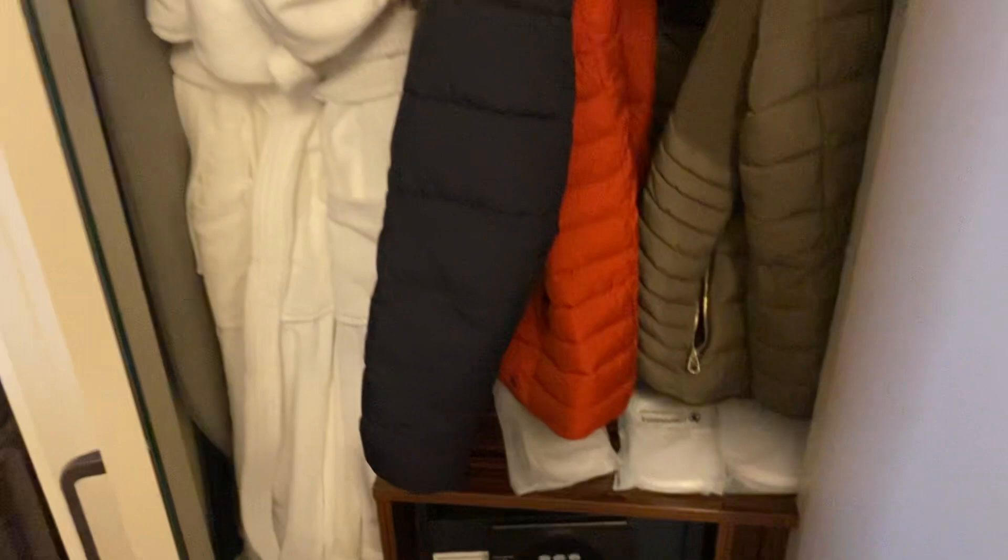We've got a closet — you get robes, you get some slippers as well, and a safe, a reasonable size safe. And a little table as well and a chair, and the TV.